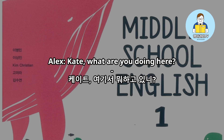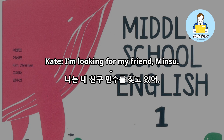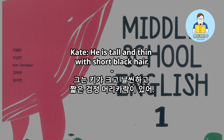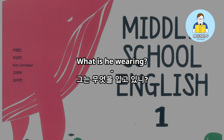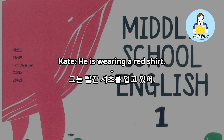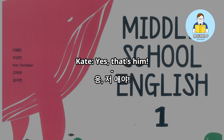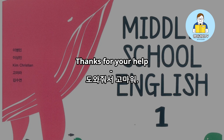Kate, what are you doing here? I'm looking for my friend Minzu. What does he look like? He is tall and thin with short black hair. Let me see. What is he wearing? He is wearing a red shirt. Hmm. Is that him over there? Yes, that's him. Thanks for your help.